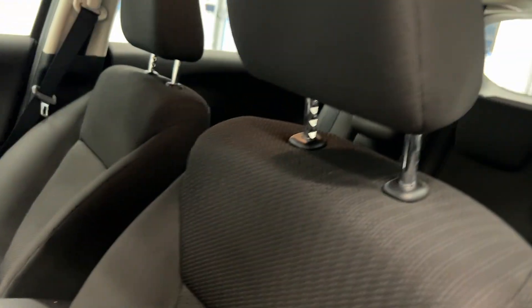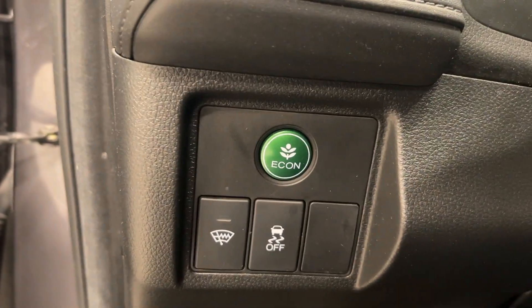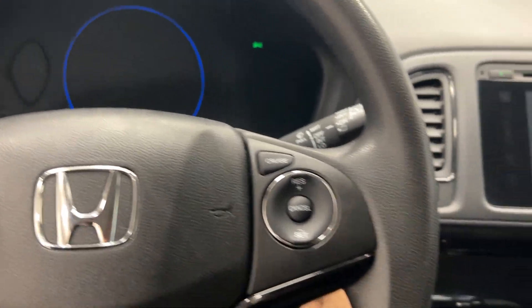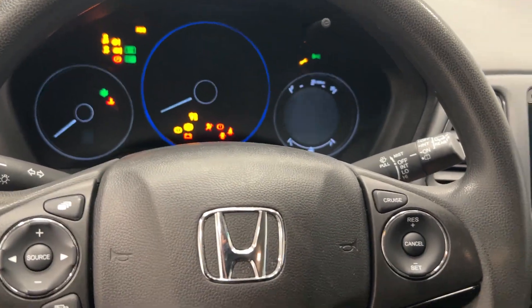Hopping into the front, let's take a look inside. We have cloth seats — very comfortable. We have an Econ button to save more on gas, and cruise control and Bluetooth settings on our steering wheel.